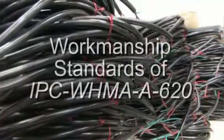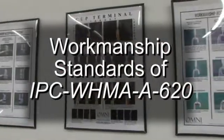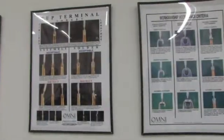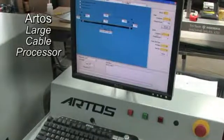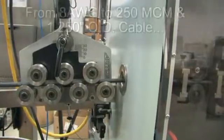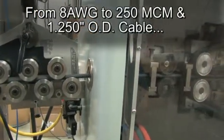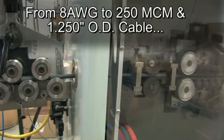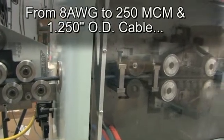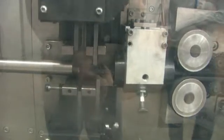All employees are trained and assembled to workmanship standards of IPC WHMA A620. The RTOS CS327 Large Cable Processor measures, cuts and strips wire from 8-gauge to 250-MCM and 1¼-OD cable of unlimited length. The cable seen here, for example, is a 2-gauge welding cable.